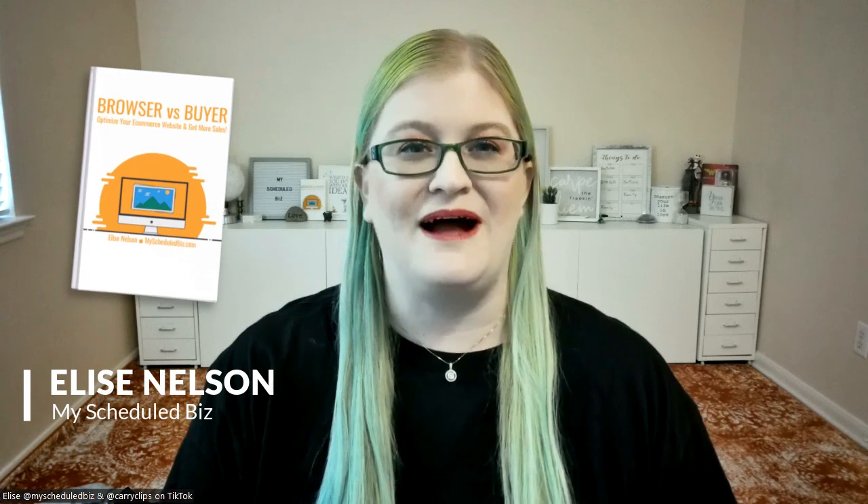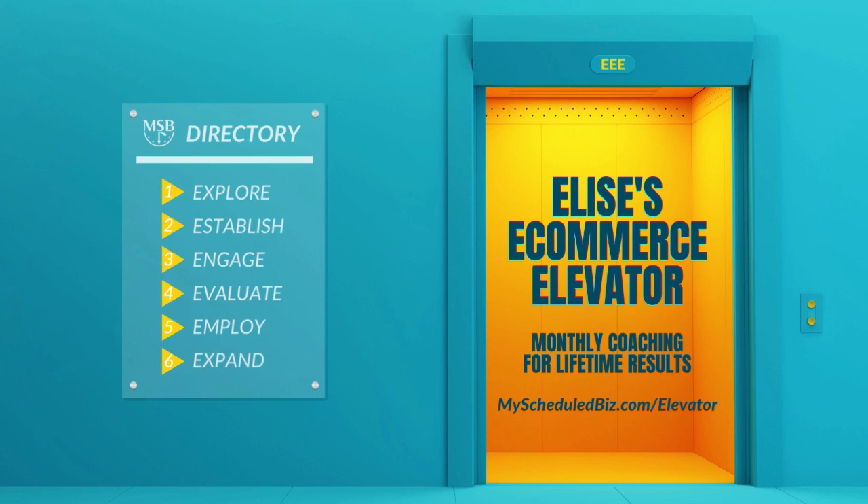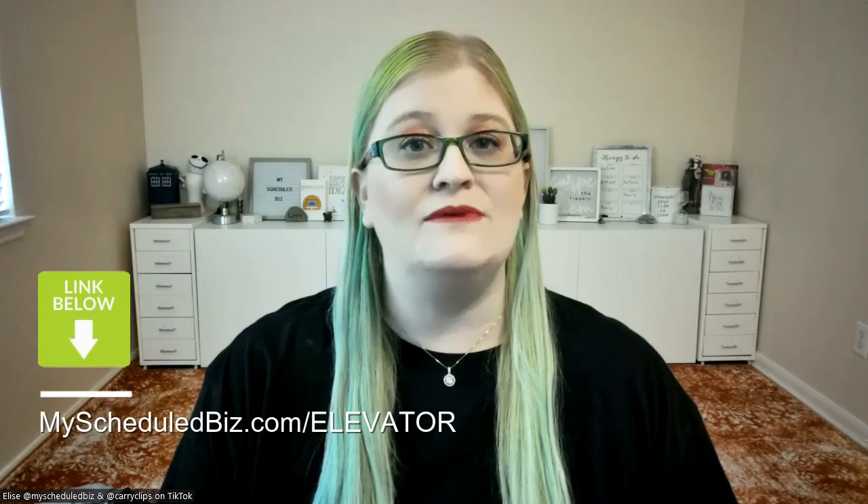Welcome to Tech Challenge Makers Conquer E-Commerce. I'm Elise, your resident tech expert and author of the book Browser Versus Buyer. I've worked with entrepreneurs for over six years and helped hundreds of creatives overcome their technology fears. Gain clarity and direction in your business with Elise's E-Commerce Elevator six-month group coaching program. Join now at myscheduledbiz.com/elevator. The link is in the show notes.